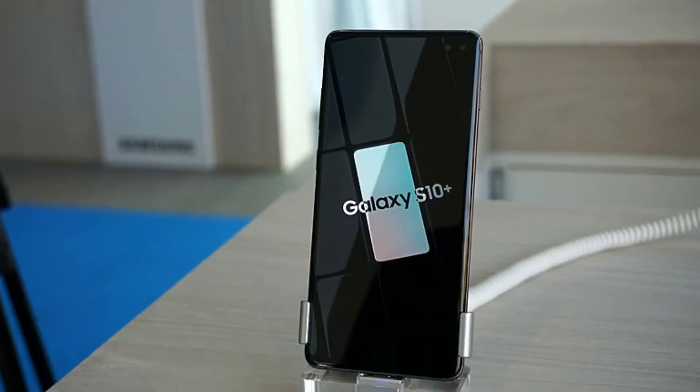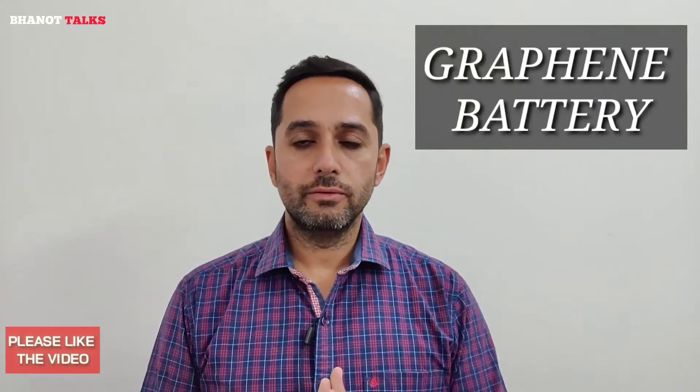Keeping this in mind, Samsung — one of the major smartphone manufacturers in the world — is going to introduce graphene-based batteries in smartphones. This might be a new word for you: graphene.